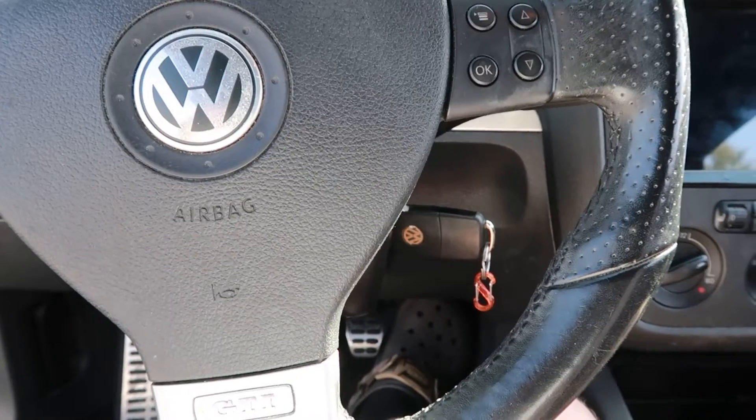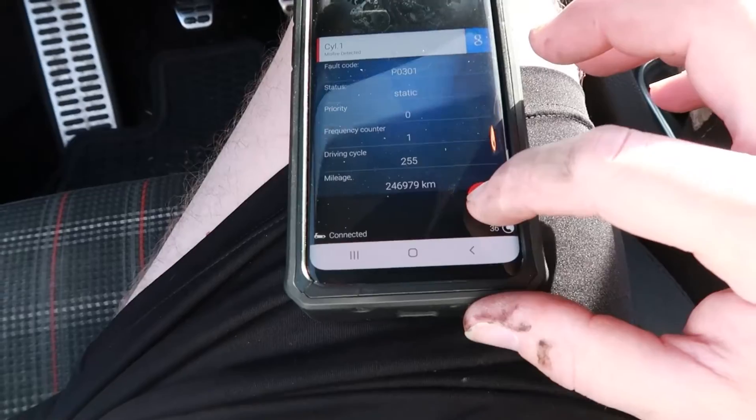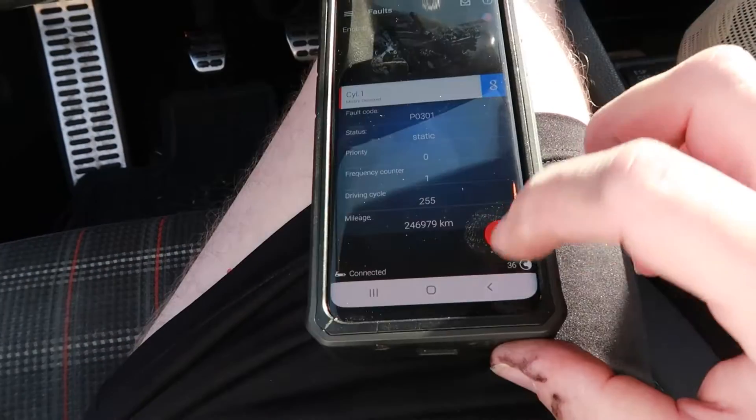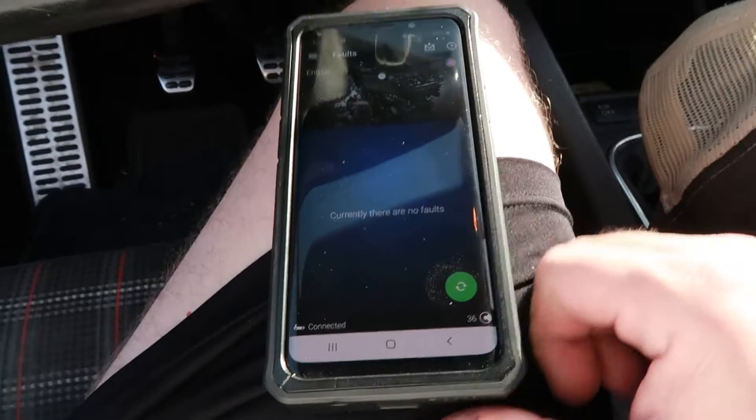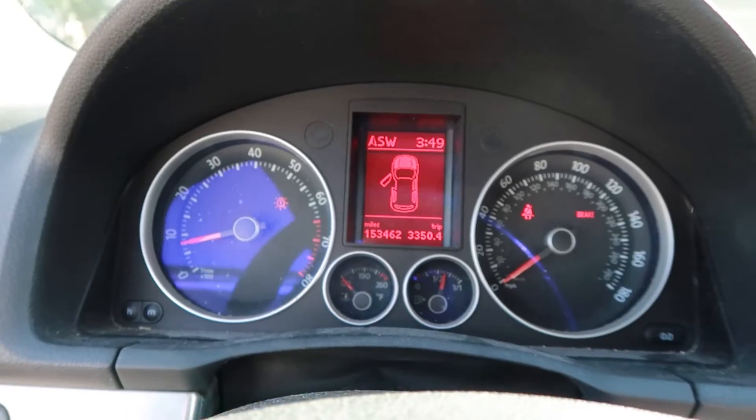Fixed — there's the coil. Killing the code. Currently no faults. Refresh — no faults. Check engine light's gone.